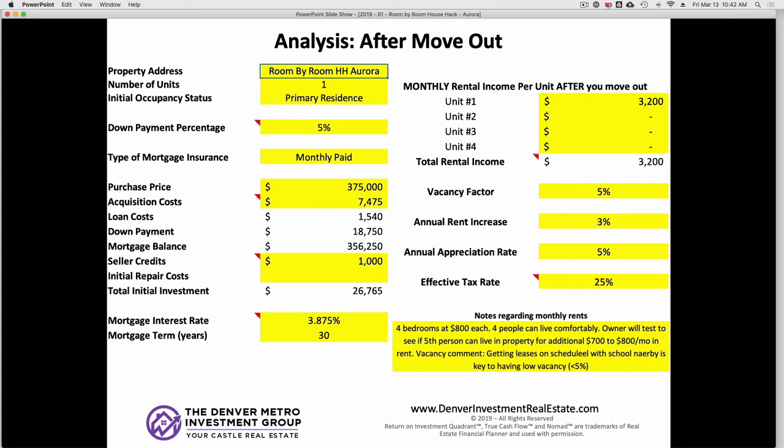Four bedrooms times $800 is $3,200 a month. We put in a 5% vacancy factor — the client mentioned that if you're on the student turnover cycle, about twice a year, vacancy can be really low, but 5% is a good conservative feel. Rent increase of 3%, annual appreciation of 5%. Average appreciation in Denver over the last 40 years has been 6% and average rent increase has been 4% — we knock one point off both. Very, very reasonable for this market.